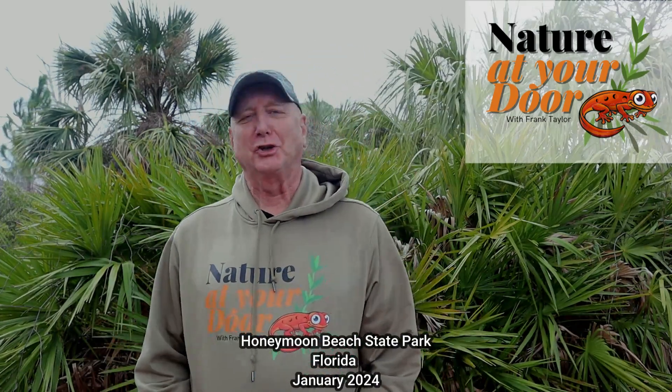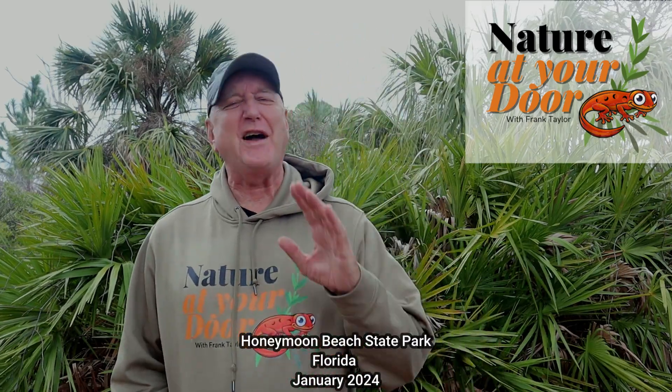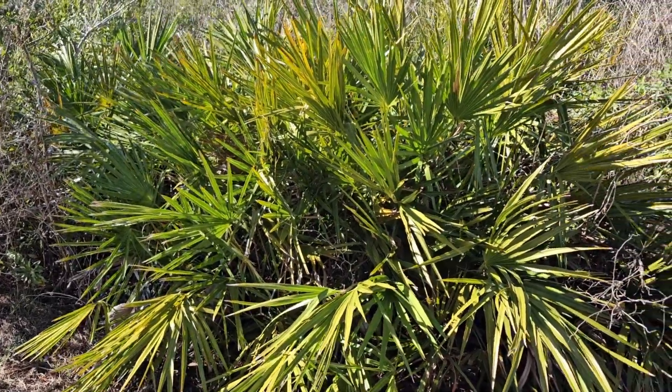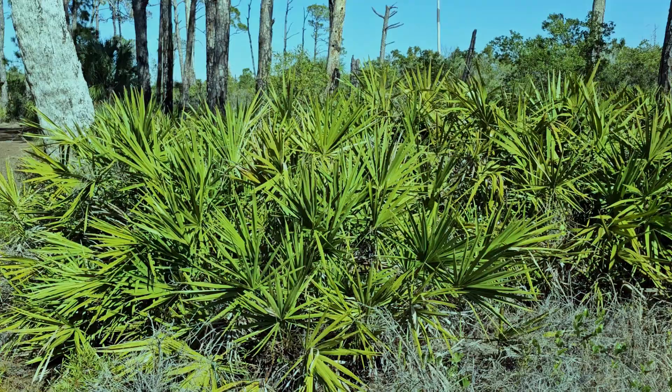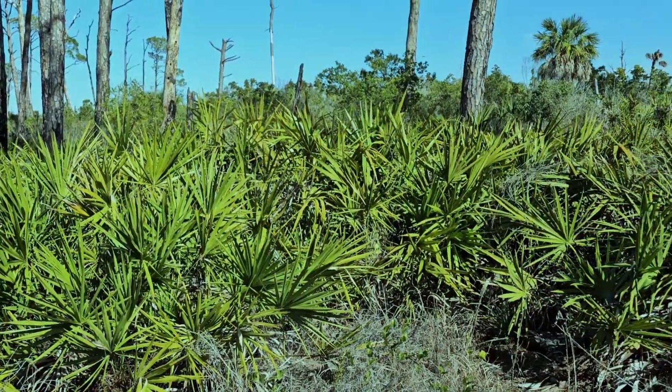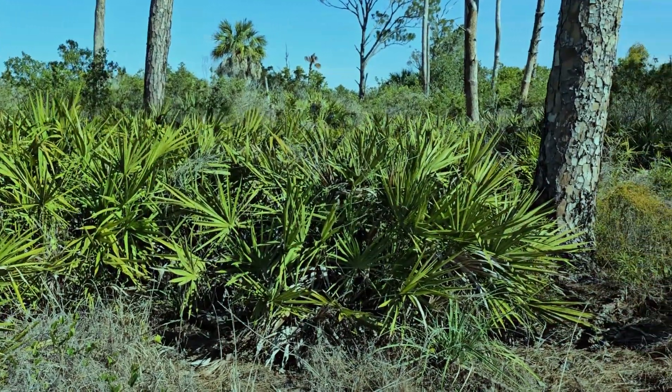Hi, this is Frank Taylor with Nature at Your Door. I'm standing in front of a saw palmetto — a fascinating, fascinating plant, so important to the ecology of these barrier islands in Florida. I'm here on Honeymoon Beach State Park near Tampa, Florida, and I am just absorbed into the ecology and amazing plants, animals, and wildlife of this island.